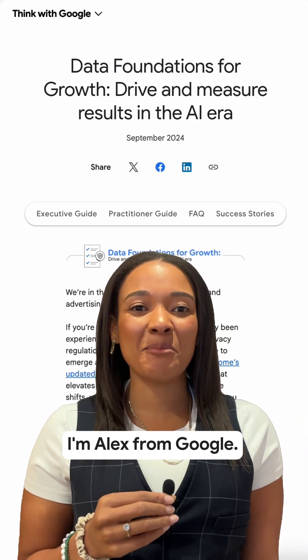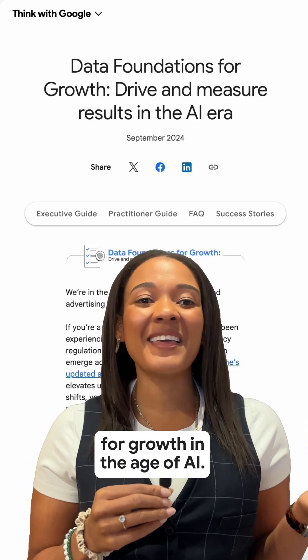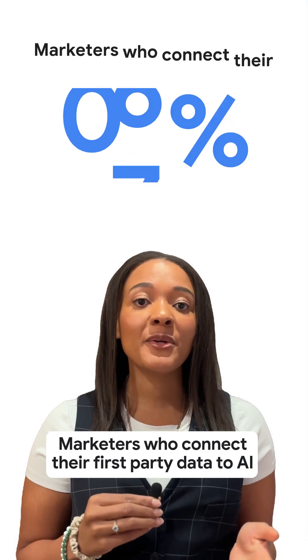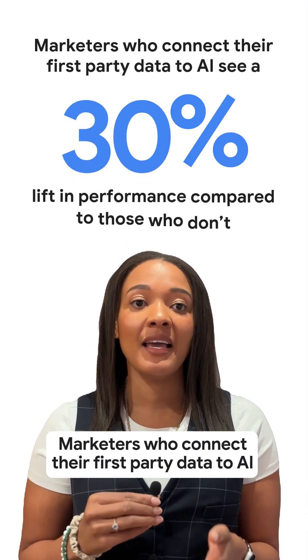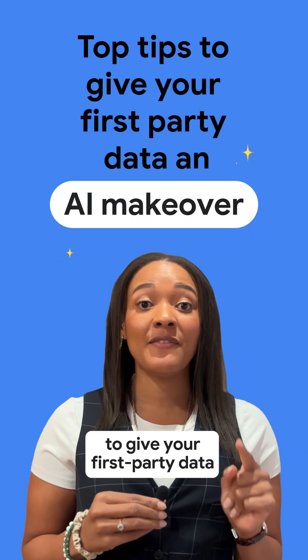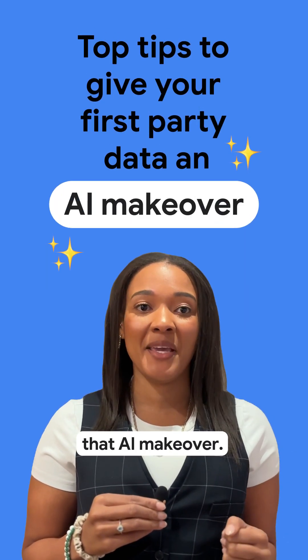Hi everyone, I'm Alex from Google. Get ready with me for growth in the age of AI. Did you know AI is only as good as the data you feed it? Marketers who connect their first-party data to AI see a 30% lift in performance compared to those who don't. So here are my top tips to give your first-party data that AI makeover.